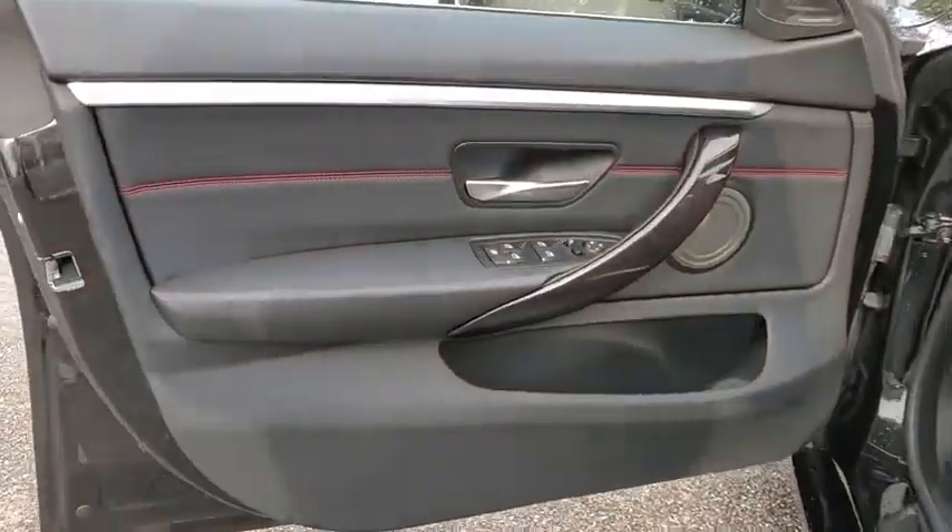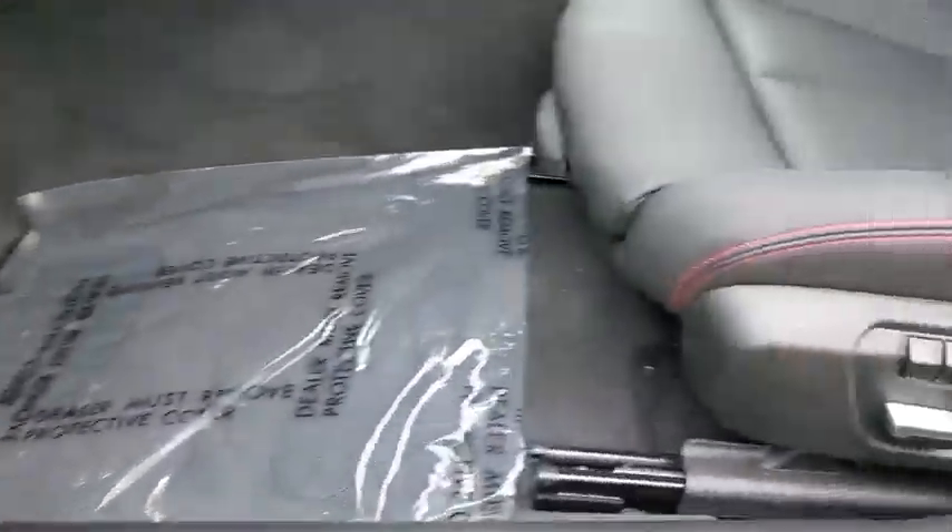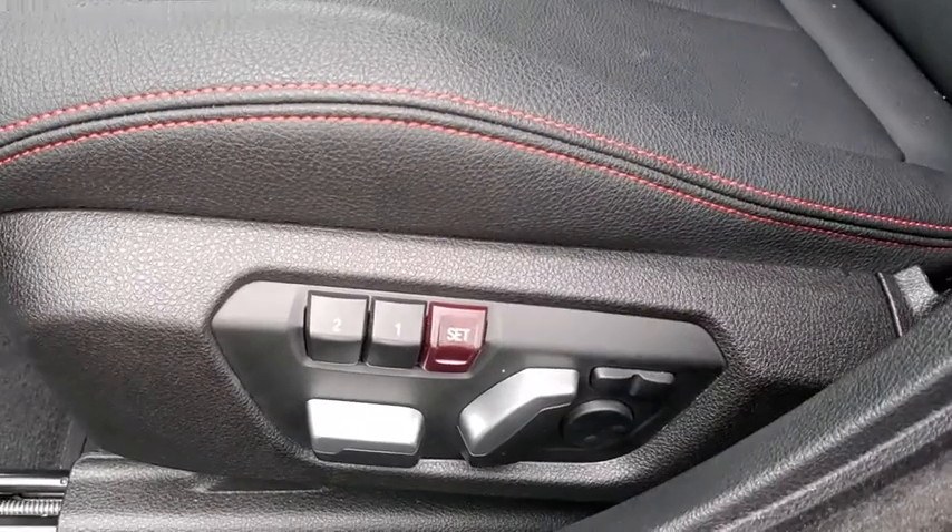Universal garage door opener, CD player, security system, trip computer, electronic stability control, fog lights, rear window defroster, heated front seats, power windows, power moonroof.